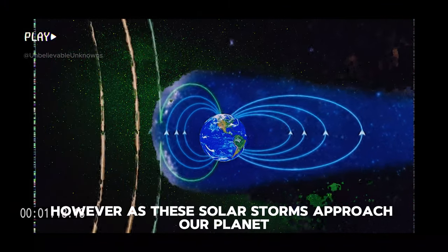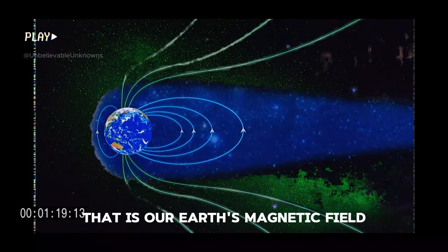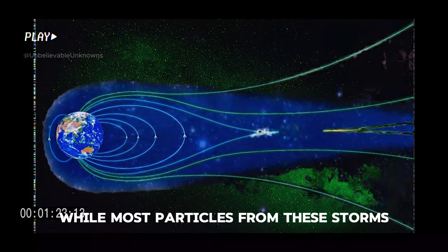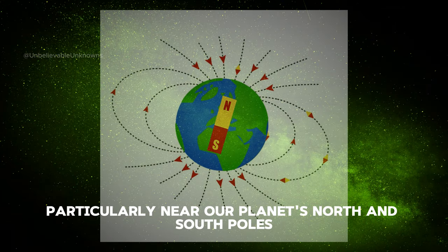However, as these solar storms approach our planet, they encounter an invisible shield — that is our Earth's magnetic field, known as the magnetosphere. While most particles from these storms are deflected away from our atmosphere, some manage to breach this protective barrier, particularly near our planet's north and south poles.